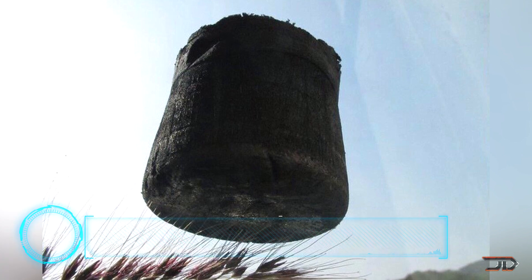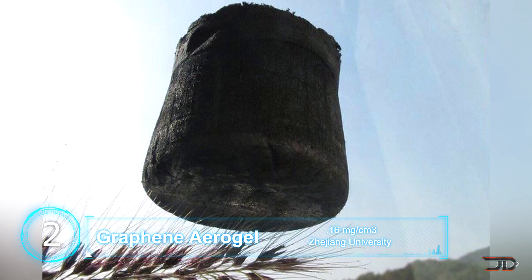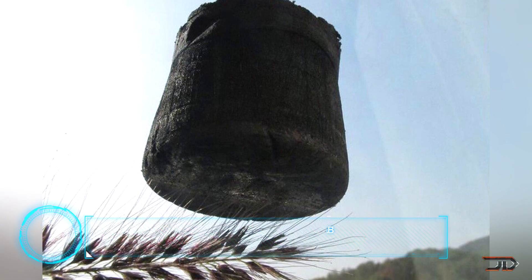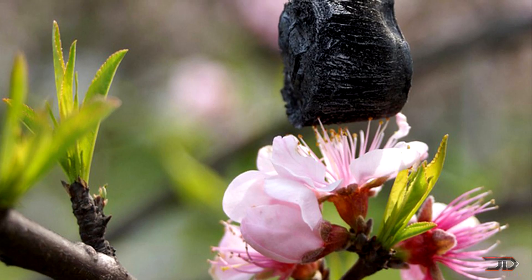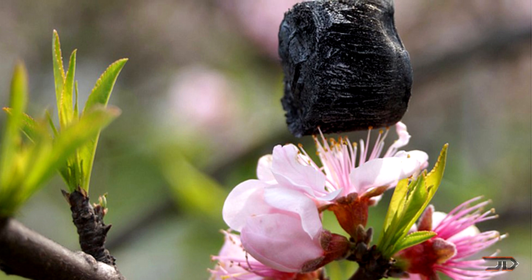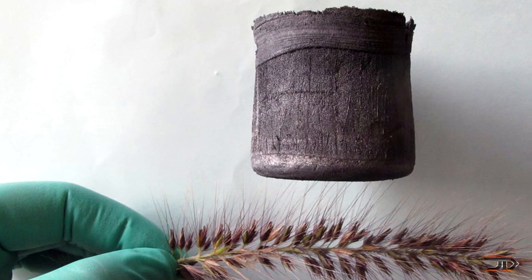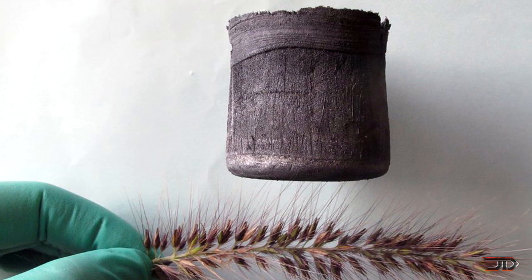At number 2, graphene aerogel. We have seen materials which utilize structure and composites, but what really is the lightest material out there? Graphene aerogel weighs 0.16 milligrams per cubic centimeter, which equates to 160 grams per cubic meter. You could literally pick up a huge block of this stuff and you wouldn't even feel it, because it would weigh only 0.3 pounds.